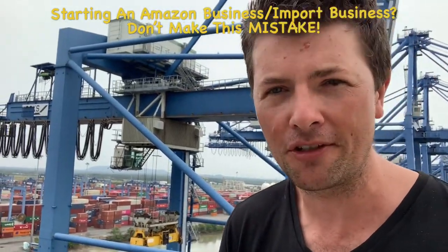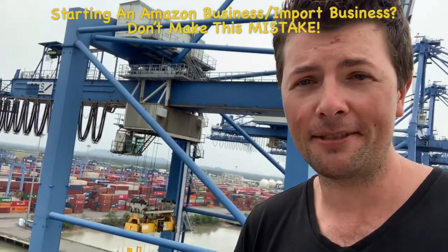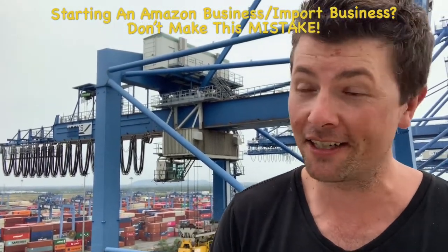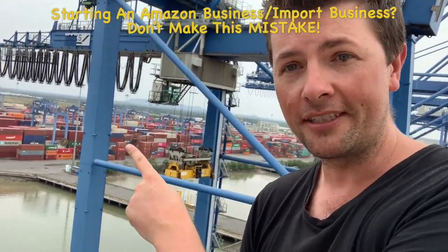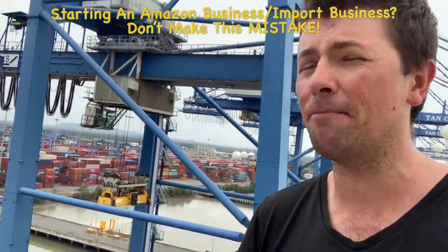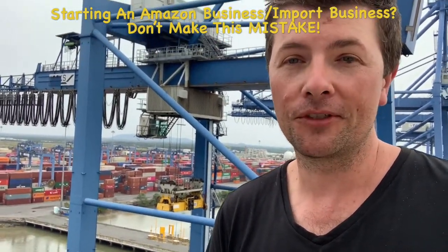Customs brokers are not idiots, and this is actually a sad story. This guy spent a fortune — something like half a million dollars. He imported the crane and was going to use it at the port of Melbourne. When it came through customs, the officers said, 'What is this?' and he said it was agricultural equipment. The officer said, 'No, that's a crane,' and the duty was something crazy — like three or four times the price.